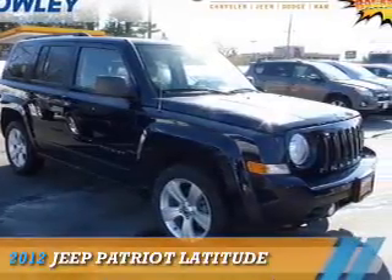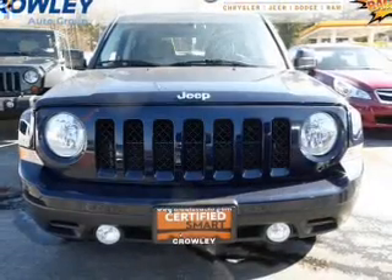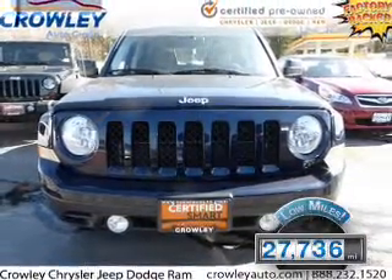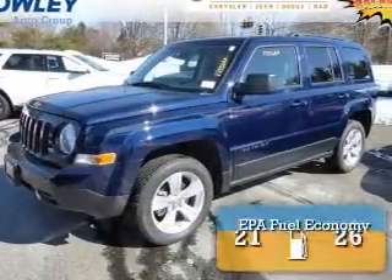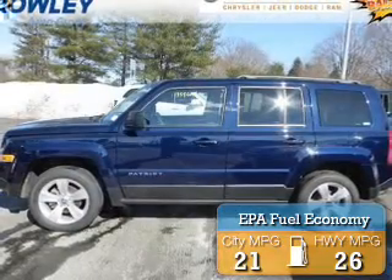Presenting the 2012 Jeep Patriot. It's powered by 4-wheel drive and a 2.4-liter, 4-cylinder engine. With fewer than 30,000 miles, this vehicle has a long road ahead. Great fuel efficiency saves you money by requiring fewer trips to the gas station.